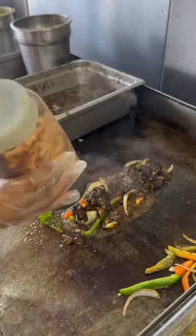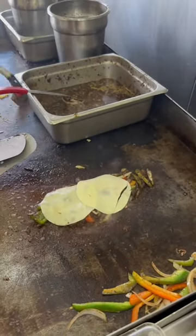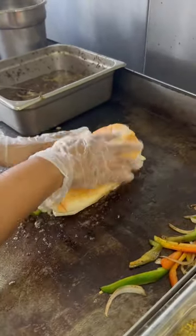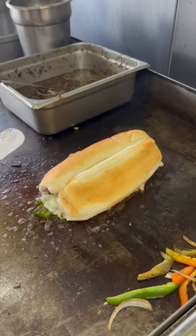She goes ahead and adds some more of that secret oxtail sauce, two types of cheese — provolone, American — nice soft buttery bread. OMG. Look at that, y'all.